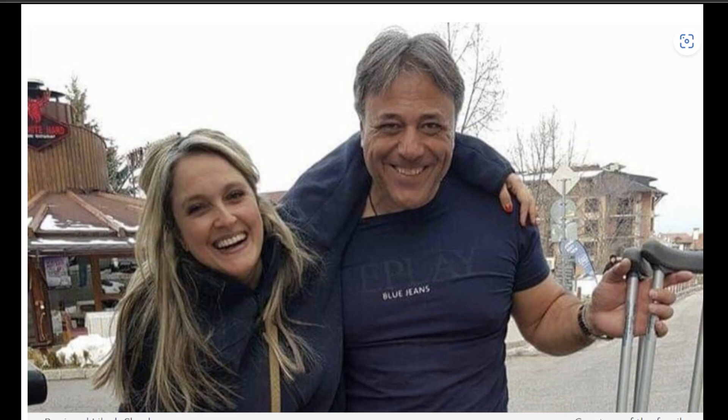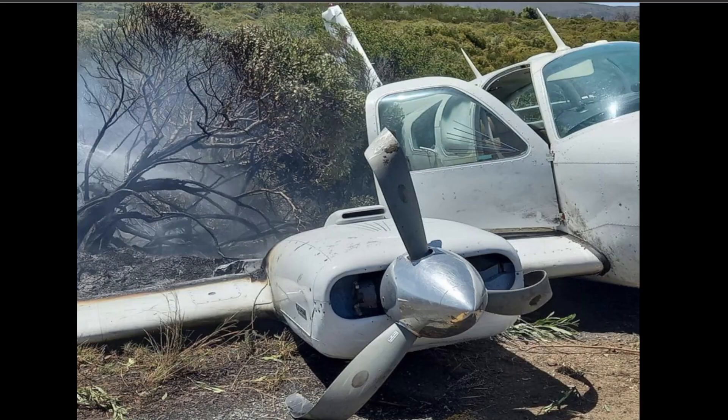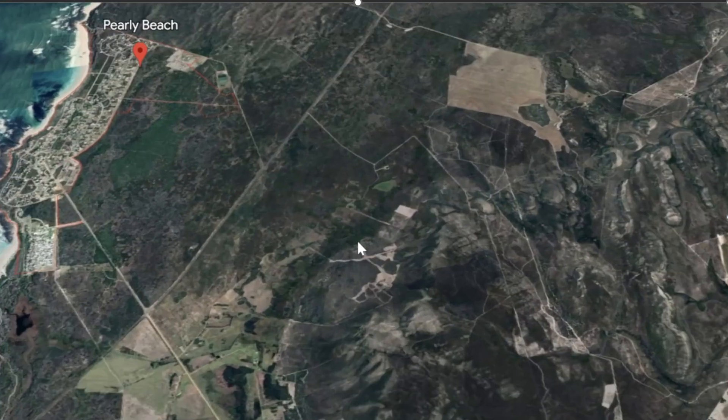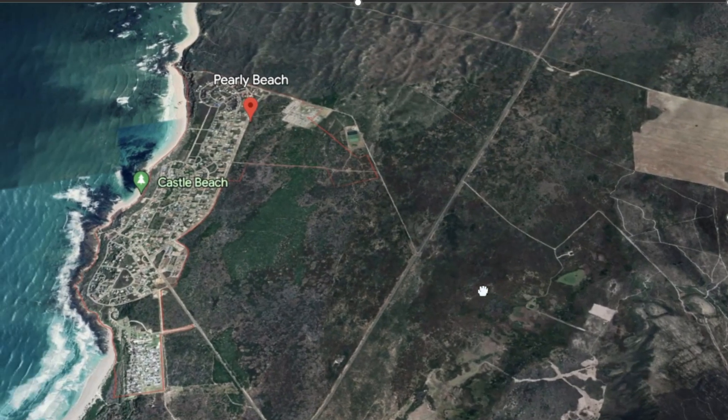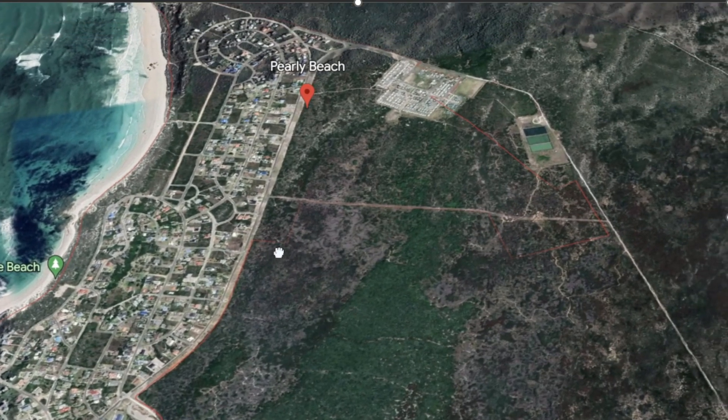Last but not least, February 22nd, we have a Beechcraft E-55 Baron that crashed. You can see the blades are damaged and there's also a brush fire behind it. Here's a closer look at the aircraft — tail number Zulu Sierra Oscar Kilo Sierra. We're in South Africa, an emergency landing near Pearly Beach.